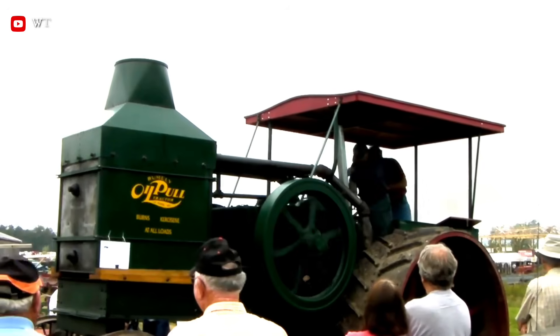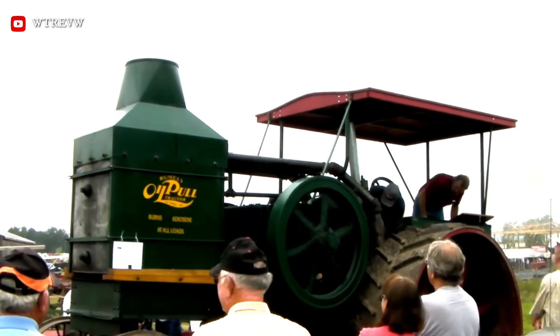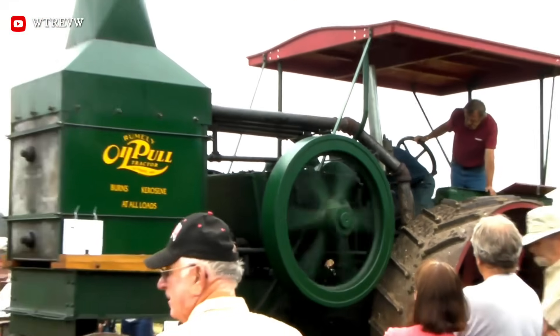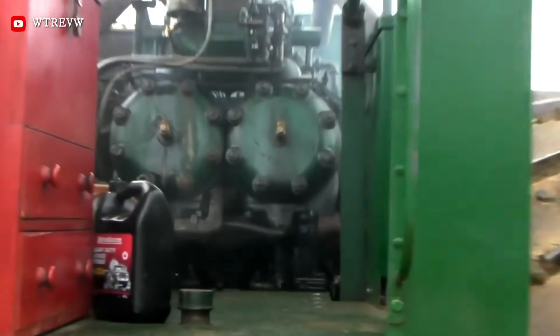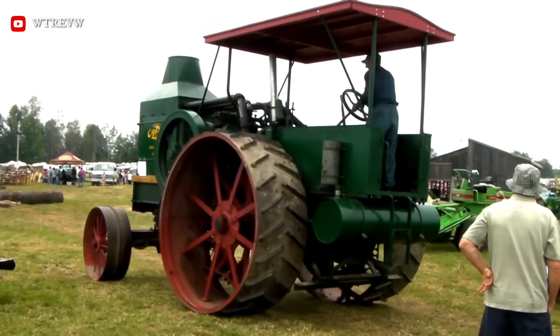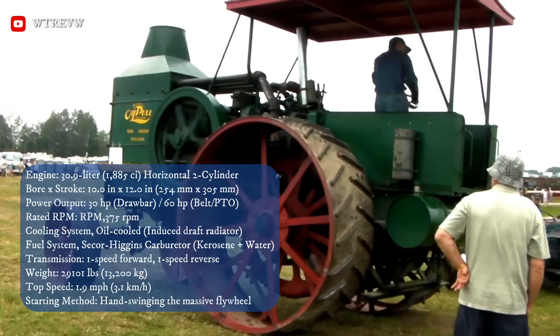The Rumely Oil Pull Model E earned its name from its most ingenious feature: it used oil instead of water for cooling. This allowed the engine to run much hotter than a water-cooled tractor, which was necessary to efficiently burn cheap, low-grade kerosene. Everything about the Model E was oversized — standing nearly 12 feet tall and weighing over 13 tons, it featured a distinctive square cooling tower at the front.